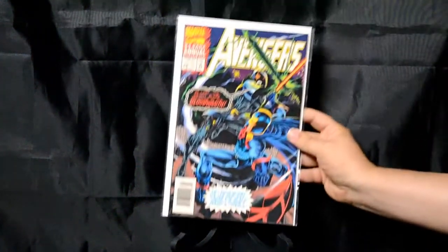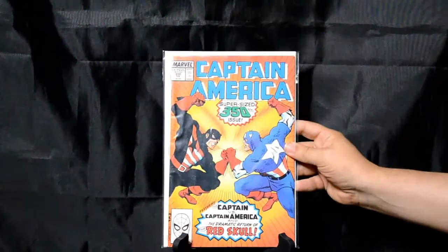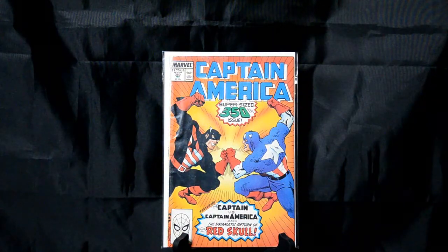This kind of starts a bit of a theme here with some action fighting. Avengers Annual number 22 — you've got Bloodwraith versus the Black Knight. Again, just a great action cover with a lot going on. Some of those covers are just really dynamic. Captain America 350 — John Walker versus Steve Rogers. Again, dynamic, bright colors.